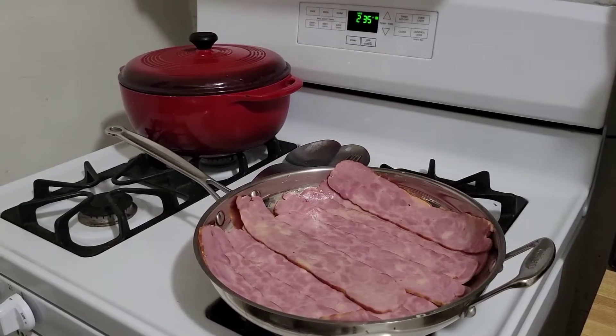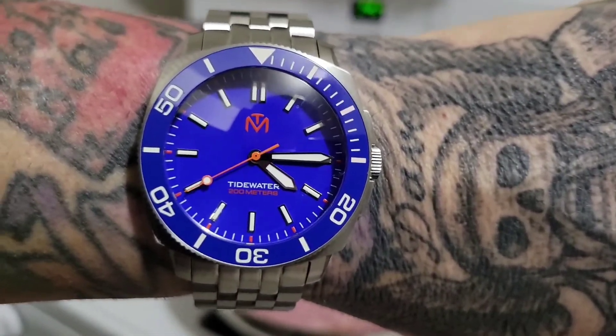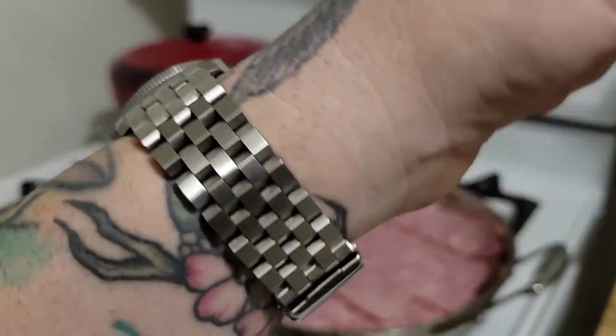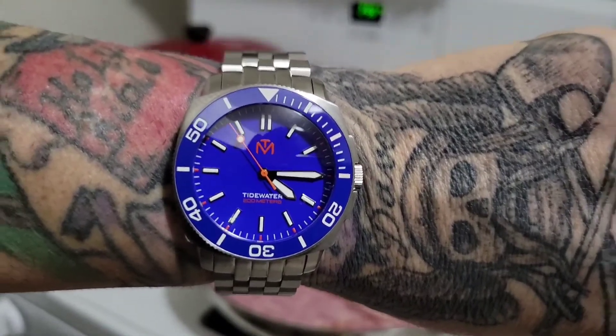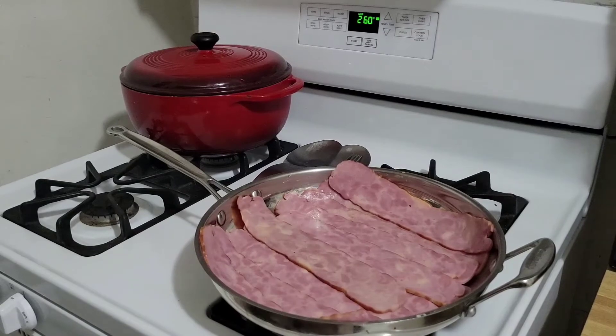It won't be a super long video, but while I'm cooking the bacon I'll talk. I'll link Bill's website in the description. I love this watch on this engineer-type bracelet — it's very awesome. I love this sunburst blue dial and this blue ceramic bezel insert. It's amazing.